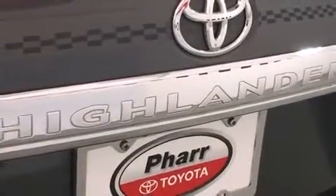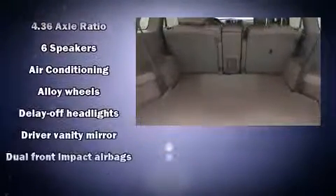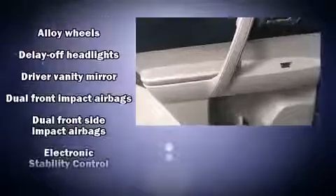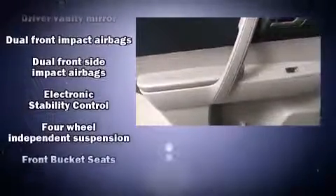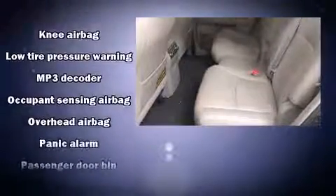Toyota ensures the safety and security of its passengers, with equipment such as dual front-impact airbags with occupant-sensing airbag, front-side impact airbags, traction control, anti-whiplash front head restraint, a panic alarm, and four-wheel disc brakes with AVS. Various mechanical systems are monitored by electronic stability control, keeping you on your intended path.